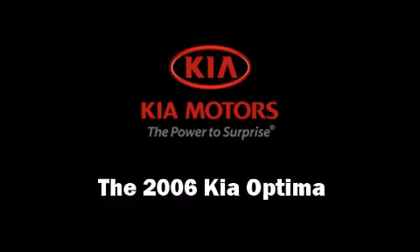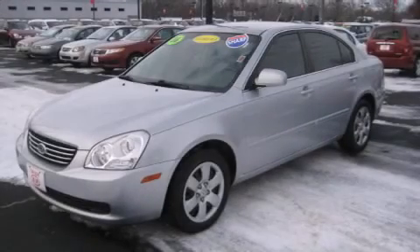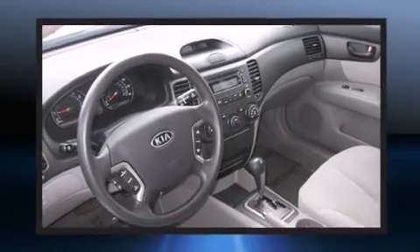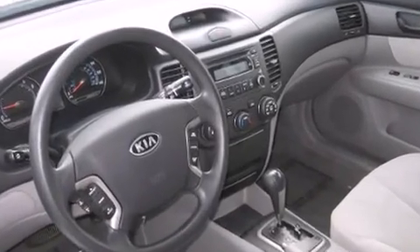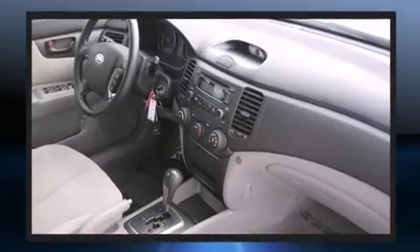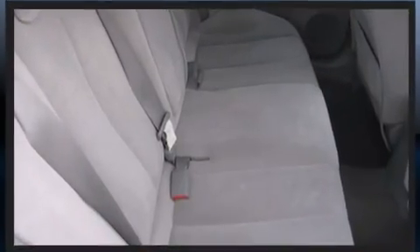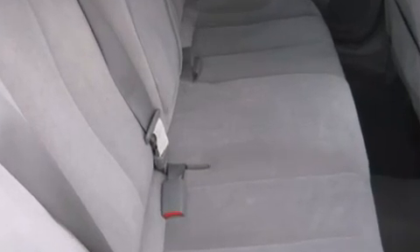The 2006 Kia Optima — this four-door, five-passenger sedan has just over 80,000 miles. Under the hood you'll find a four-cylinder engine with more than 150 horsepower, providing a smooth and predictable driving experience. Kia prioritized practicality, efficiency, and style.